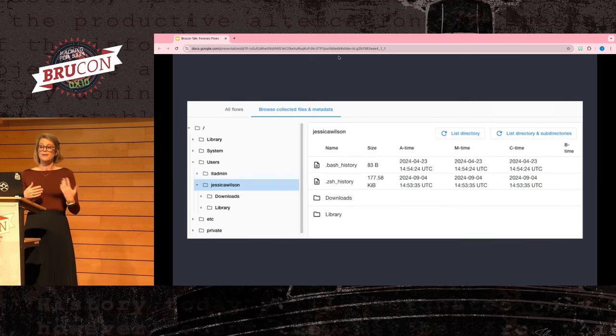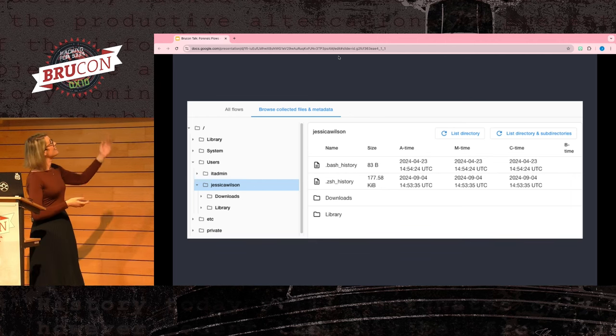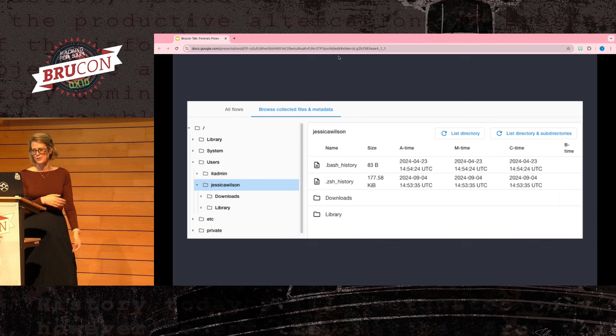There are also ways to browse the file system, which can be useful during an investigation, particularly when you start going above the triage level. Overall, GRR has a lot of really great features that can help enrich investigations.